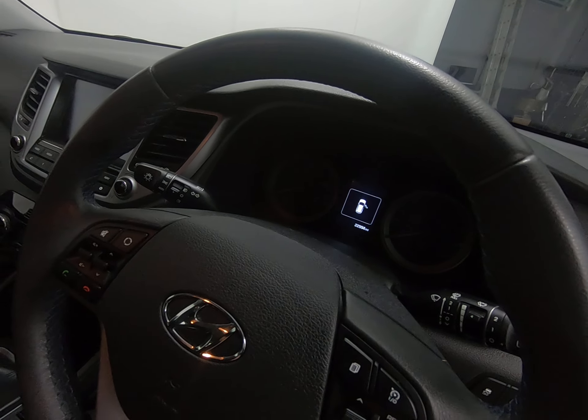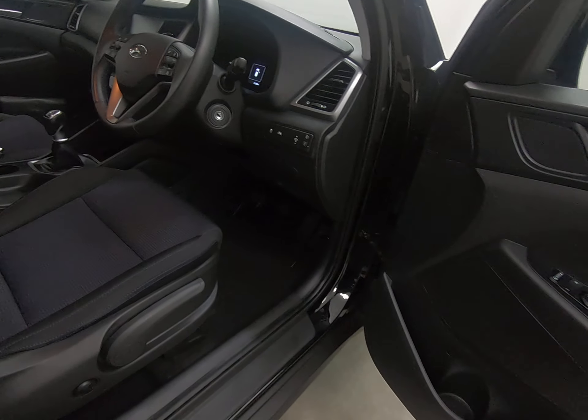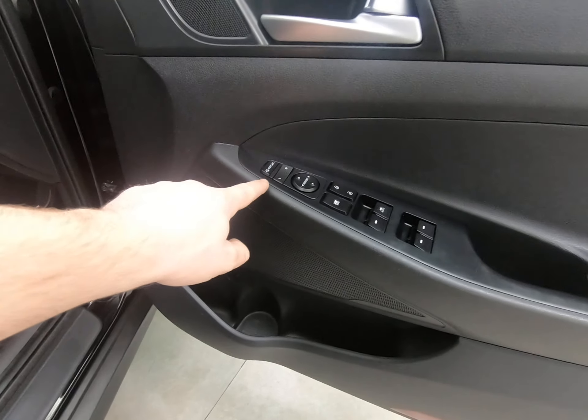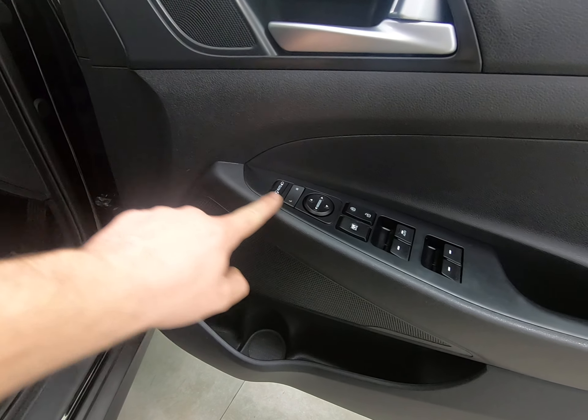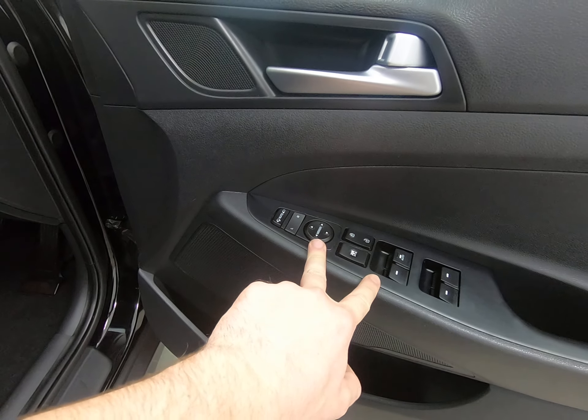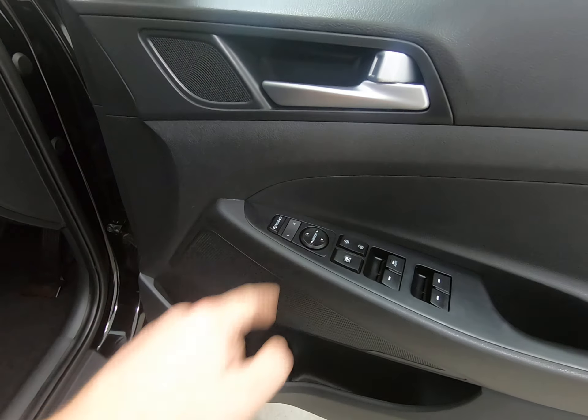The exact mileage is 22,994 miles. The driver's door card is unmarked. It has got power folding mirrors, and the area around the window switches and door handle is also unmarked — it can be quite common to see them a little scratched and chippy, but not on this example.